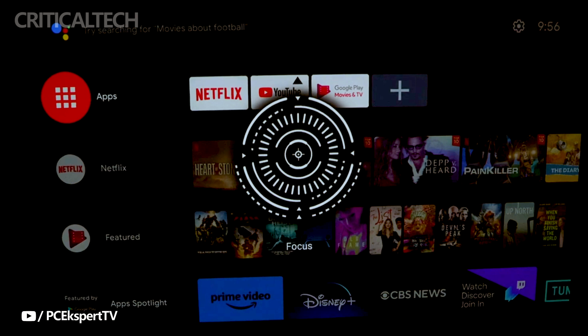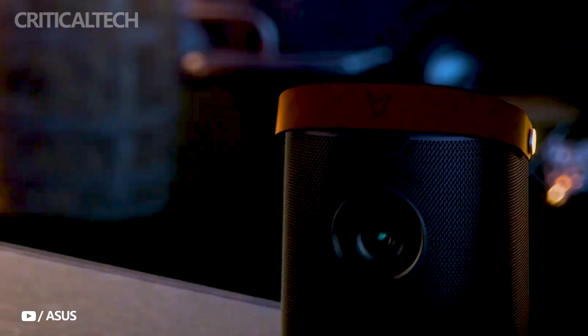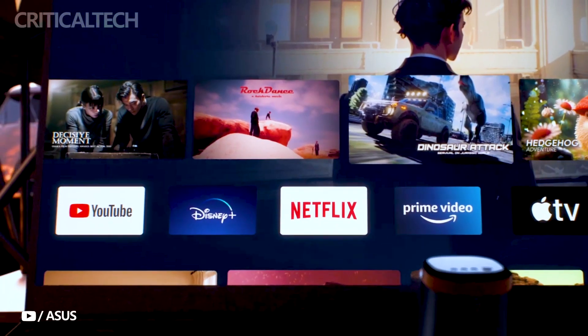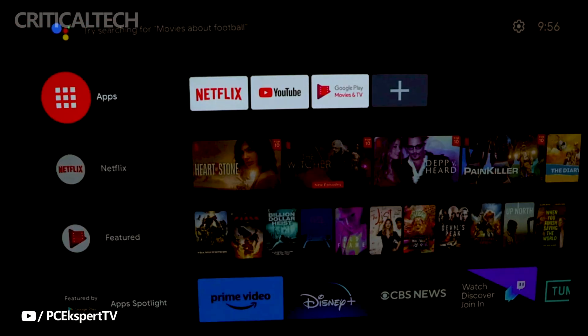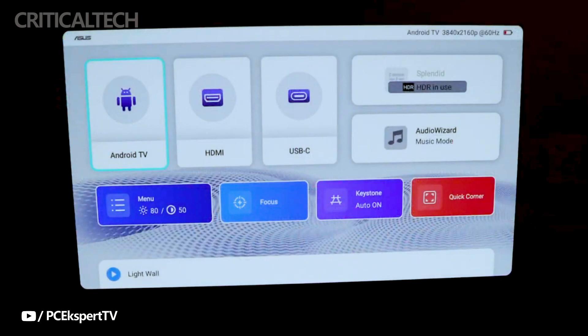Asus has incorporated smart features to make your experience even more enjoyable. The projector comes bundled with a Google-certified Android TV 12 box, preloaded with popular apps like Netflix for seamless content streaming. It also supports Chromecast, making it effortless to mirror your screen from other devices. Plus, with built-in Google Assistant, you can control the projector with voice commands, adding an extra layer of convenience.